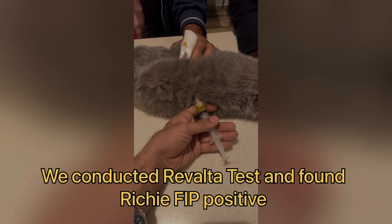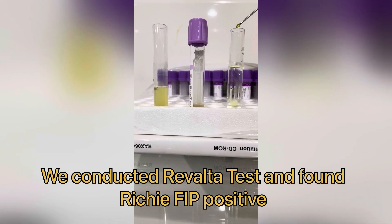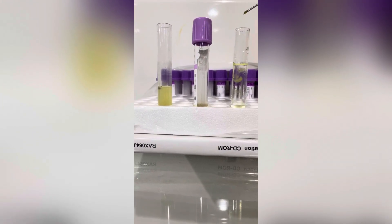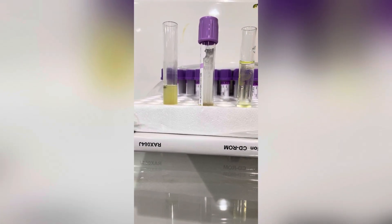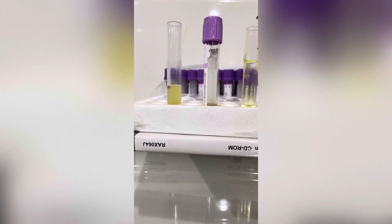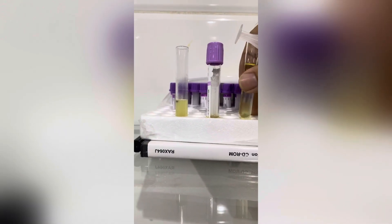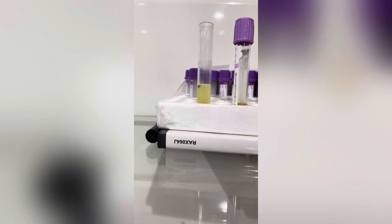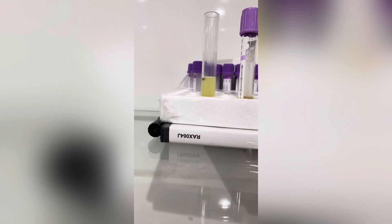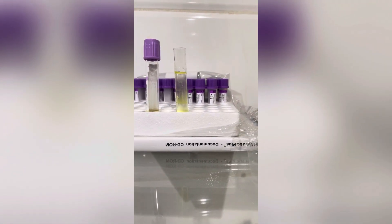We went for a few tests and diagnosis. We took out the peritoneal fluid — from the abdomen in simple words — and we ran the Rivalta test. This is a simple test to check for high protein values, which when positive indicate the animal is affected because there are protein leakages concentrated in the peritoneum. When run on simple test tubes, we found it positive because total protein and globulin were high.